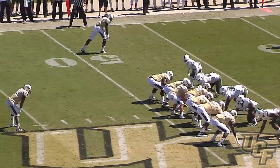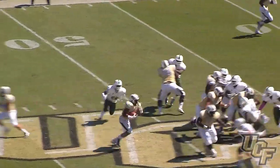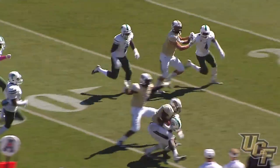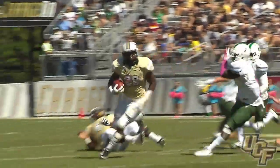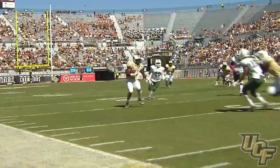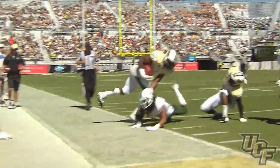Two receivers right, one to the left side. On first out of the 48, here's a handoff — Standback. He's across the 45, to the 40, at the 35, at the 30, knocked out of bounds inside the 30-yard line. A gain of 19 for William Standback — the first time in a while we've seen a play outside lead for a positive yard for UCF.